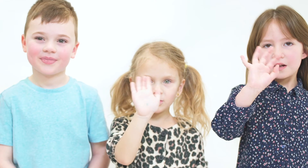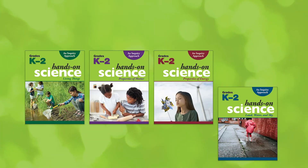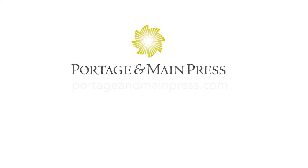For more information on how Hands-On Science, an inquiry approach, gives you everything you need to teach the redesigned science curriculum for British Columbia, visit PortageAndMainPress.com.